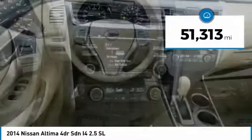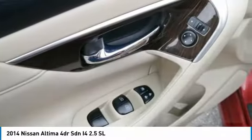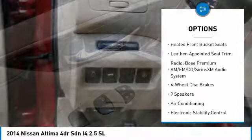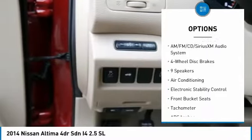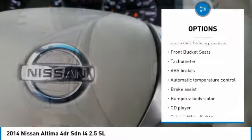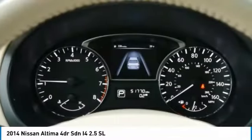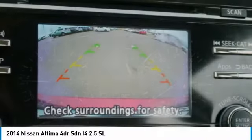This vehicle has less than 55,000 miles. Here are some of this vehicle's great options: dual airbags, air conditioning, power steering, four-wheel disc brakes, security system, fog lights, heated front seats, electronic stability control, rear window defroster, CD player. Come see the car for yourself.